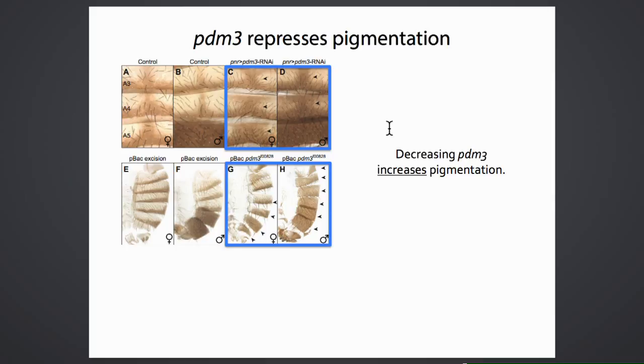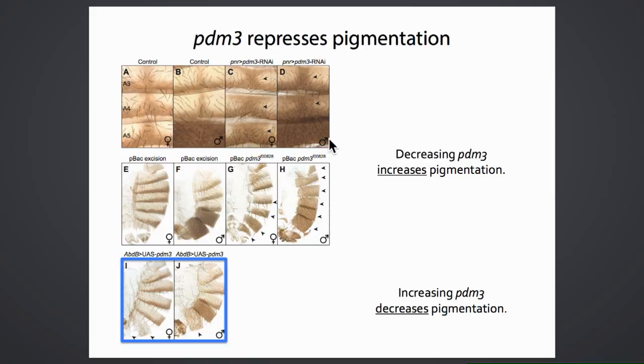Functional data show that PDM3 appears to repress pigmentation in Drosophila melanogaster. RNAi knockdown of PDM3 using a pannier-Gal4 cross leads to increased pigmentation relative to controls. Similarly, a transposable element insertion line that interrupts the PAU-specific domain also increases pigmentation. Conversely, driving PDM3 overexpression with an abdominal B-Gal4 driver causes the posterior segment to become much lighter—all consistent with PDM3 functioning as a pigmentation repressor in melanogaster.